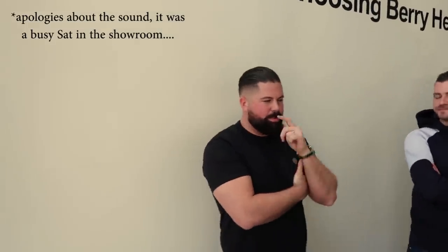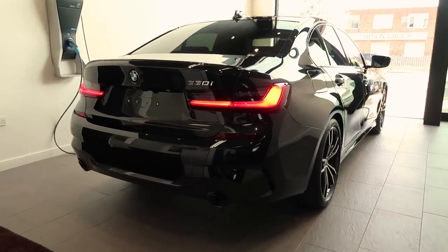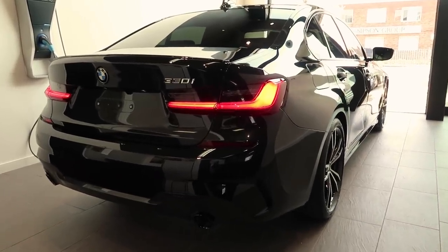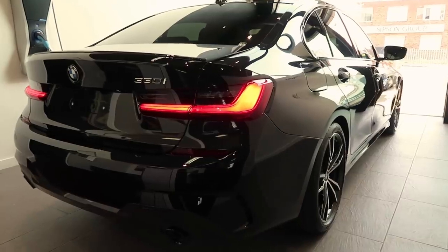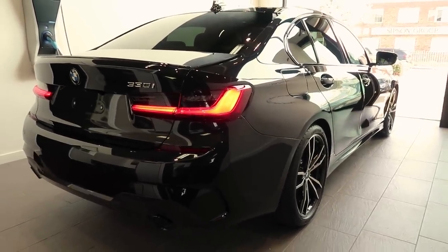I always wanted something a little bit bigger, a little bit more chilled out, definitely something a little bit more luxurious. And when me and David were speaking, we were always talking about cars, and he said the new G20 3 Series was coming out, and I saw some pictures of it. I was like, well, that's a contender. David's a BMW specialist, he knew what he was talking about, so I kind of left the spec to him.